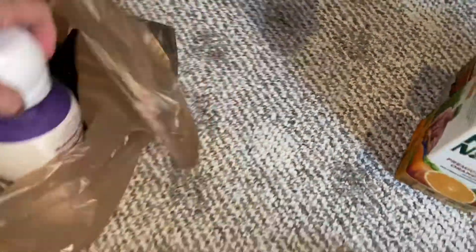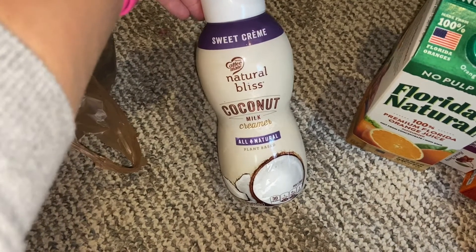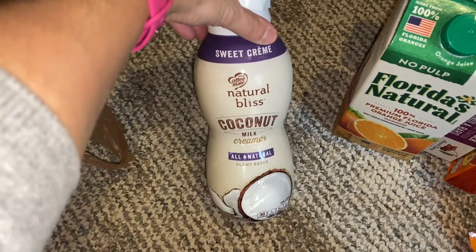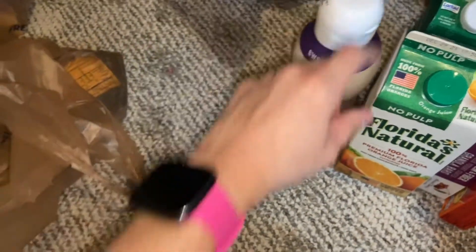I picked up a creamer. This is the Sweet Cream Flavor Natural Bliss Coconut Milk Creamer. I don't believe I've gotten this before, so I wanted to pick it up and try it. I really like coconut milk creamers and coconut milk in general, so I picked that up to try and I'll do a taste test for you guys.